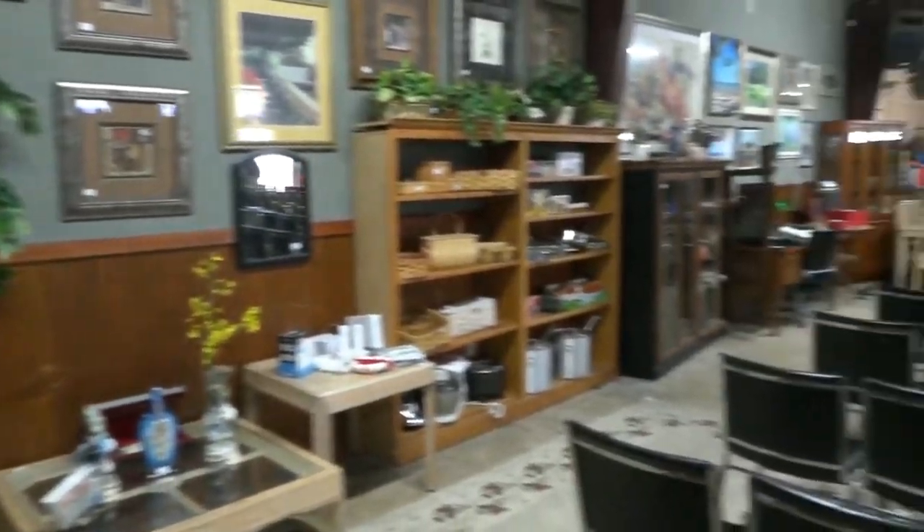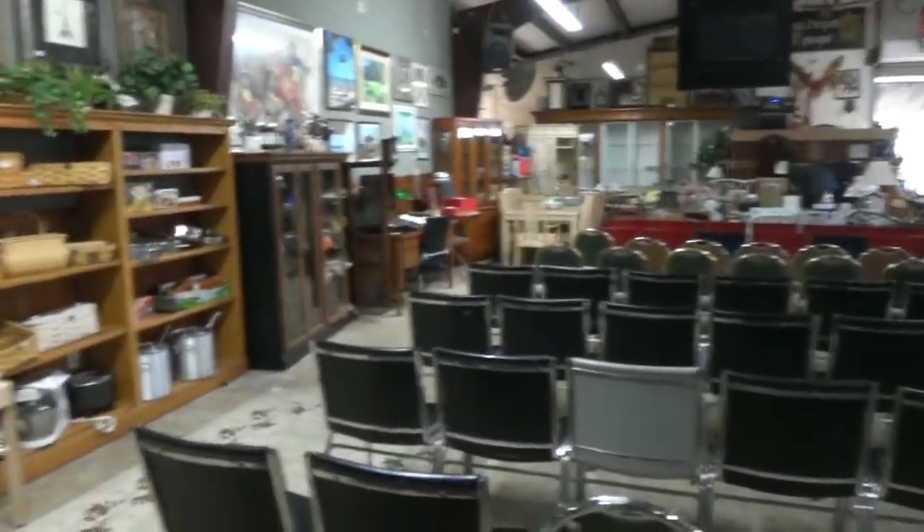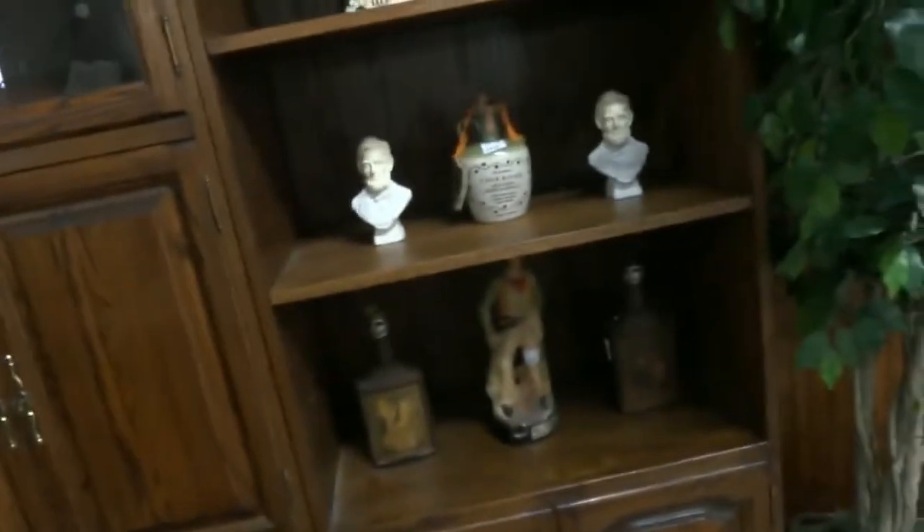Thursday night, man, do we have some nice furniture — comes from a couple of beautiful houses. Somebody spent a bunch of money. There's decanters, baseball cards, all kinds of different sports. Lots of really wonderful art — look how cool that piece is up there, it's got a light to it.